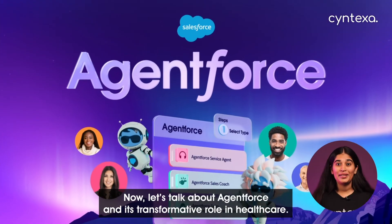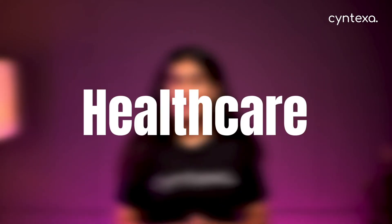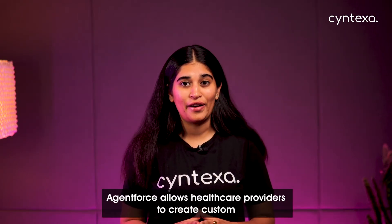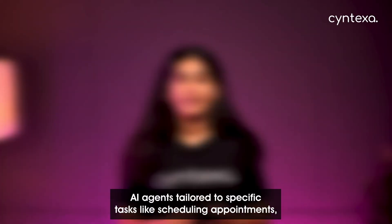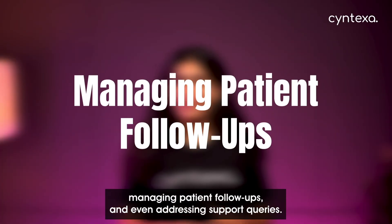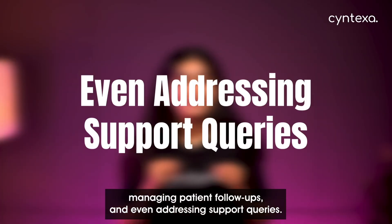Now, let's talk about AgentForce and its transformative role in healthcare. AgentForce allows healthcare providers to create custom AI agents tailored to specific tasks like scheduling appointments, managing patient follow-ups, and even addressing support queries.